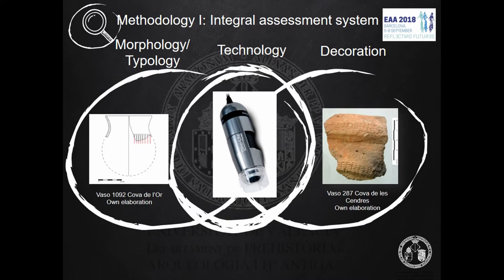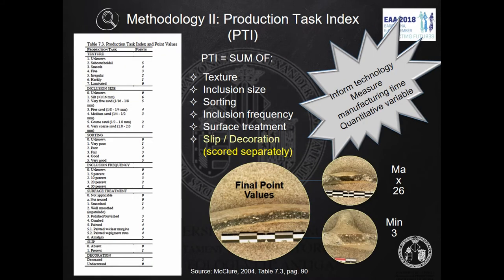Our goal is to define a scientific method focused on technology, thus being rational, analytic, precise, and verifiable, that will enable such integral analysis. Our technological assessment is measured by an index named PTI, or Production Task Index. The method is described by Mike Clure, a former researcher at our working group, in 2004.